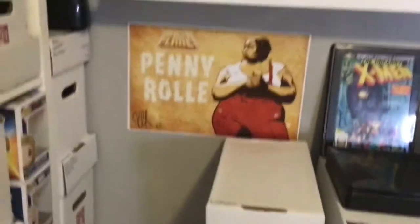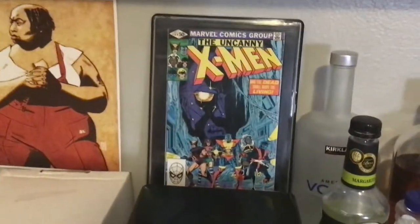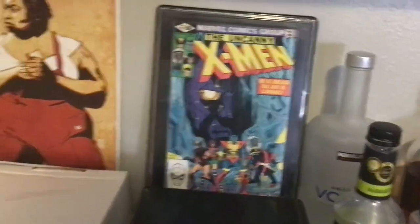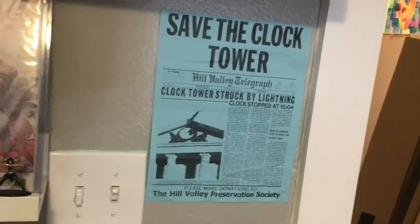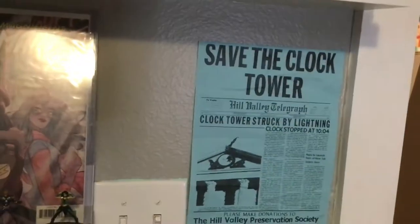There's Penny Roll from Bitch Planet, signed by Kelly Sue, I believe. There will be a prize for the first person to comment as to why that comic there is important to me. If you've watched my previous videos, you know — somebody was handing it out dressed as Michael J. Fox from Back to the Future. Marty McFly. Really, really funny. It even says 'I love you' with the phone number on the back.